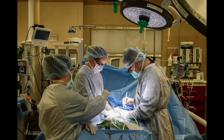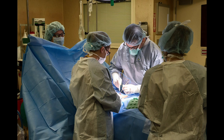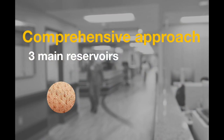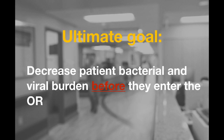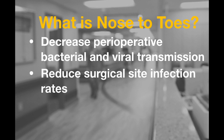The nose-to-toes preoperative prepping system is a comprehensive approach that addresses the major risk factors associated with surgical site infections. It focuses on decontamination of the three main bacteria reservoirs implicated in causing surgical site infections: the skin, nasal cavity, and oral cavity. In addition, these measures have antiviral activity and decrease viral transmission. The ultimate goal is to decrease patient bacteria and viral burden before they ever enter the operating room, thereby decreasing transmission throughout the perioperative period and ultimately decreasing surgical site infections.